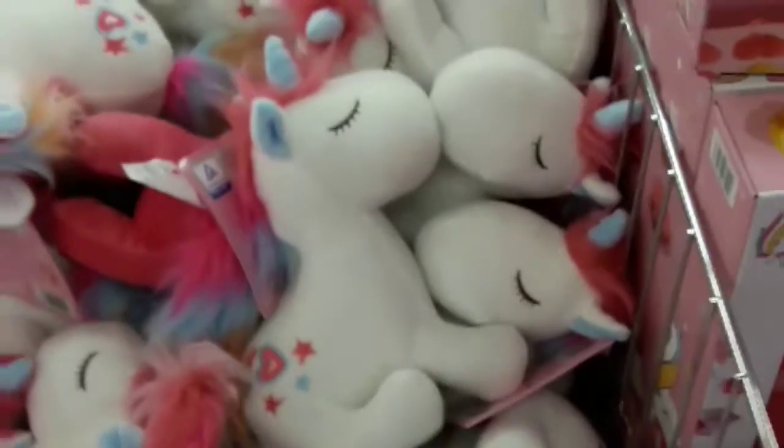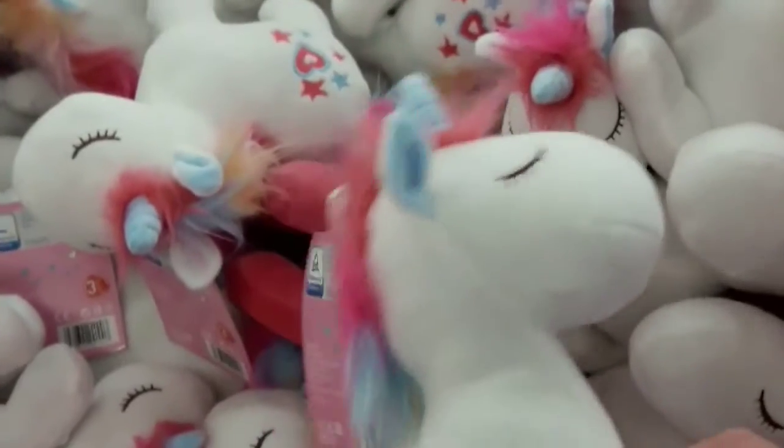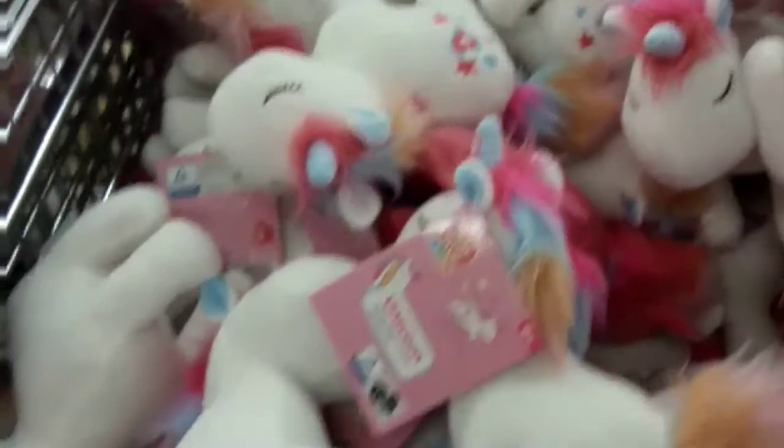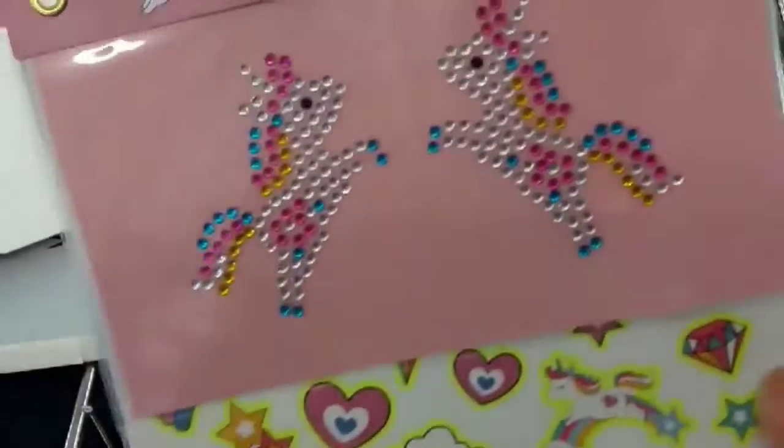Large unicorn items on display. We've got unicorn soft plushies, these are $3.49. Unicorn stickers that switch are $1.29.